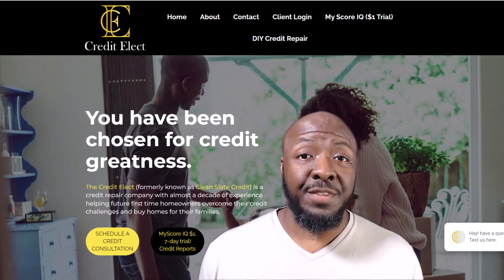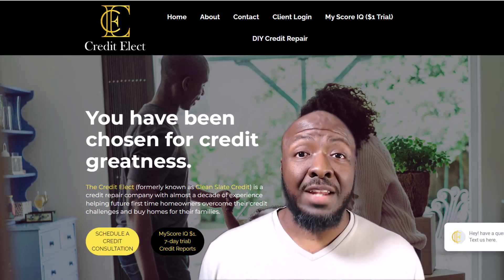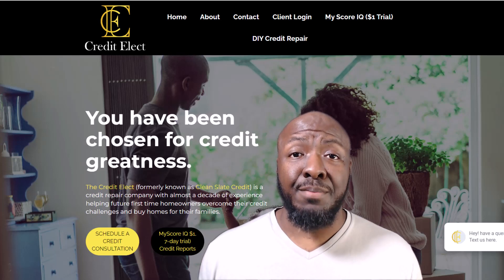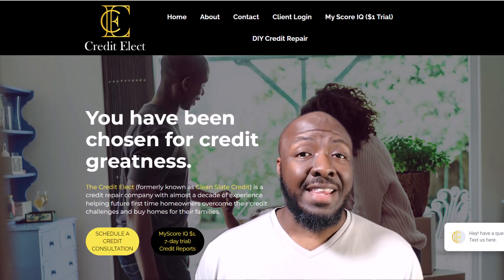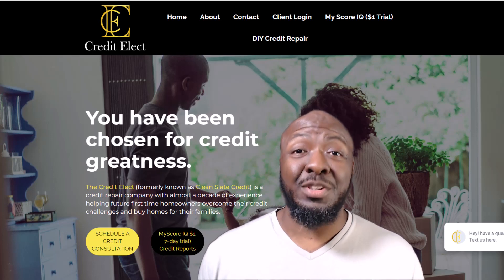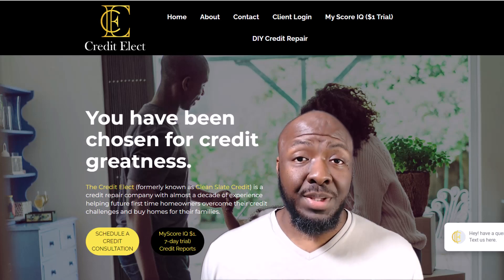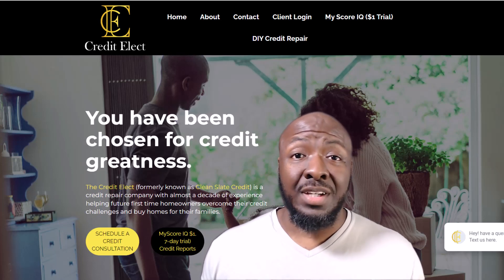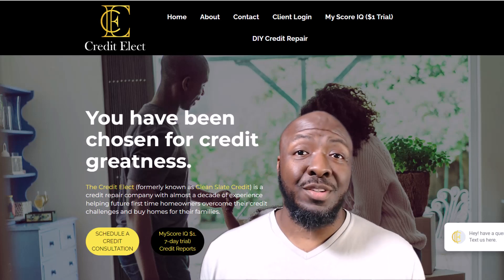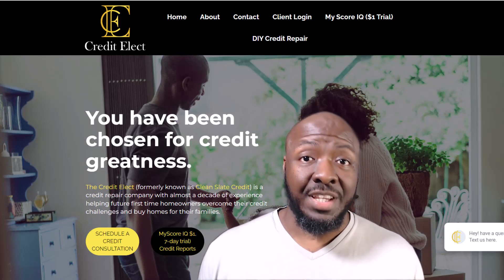If you don't have good credit already, I have a bunch of videos showing you exactly what you need to do to get your credit to a better spot. I also have some resources down in the description from my experience helping people with their credit. If you don't want to do it yourself, you can schedule a consultation with my company and we can help work on your credit while you focus on growing your business. We also have a sale going for October.